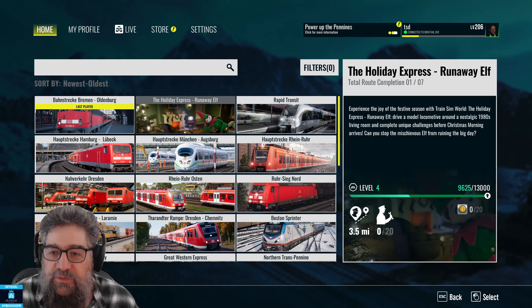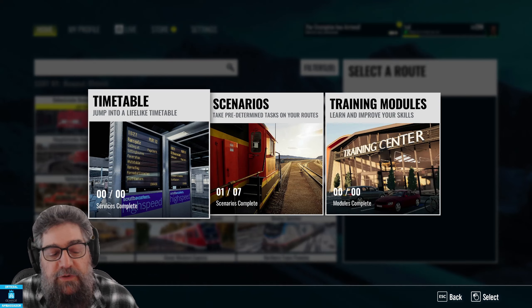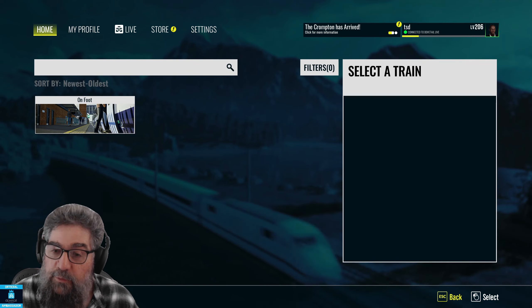G'day viewers, it's time to talk about The Holiday Express: The Runaway Elf. It's a new DLC for Train Sim World, just in time for the holiday season. So let's jump in.